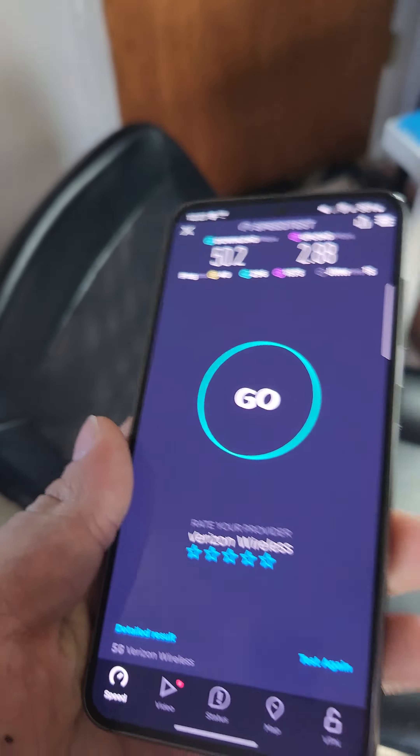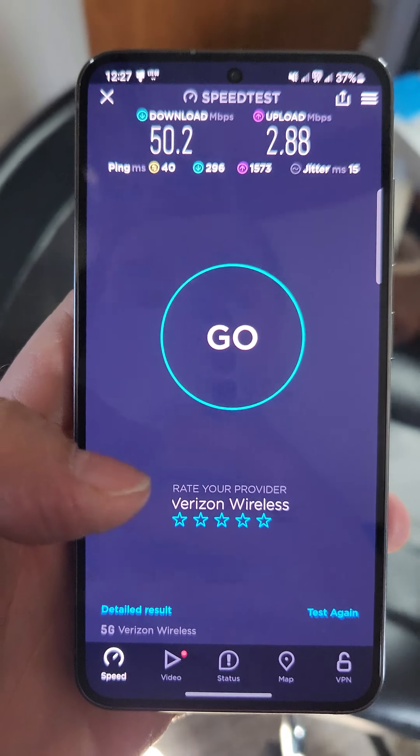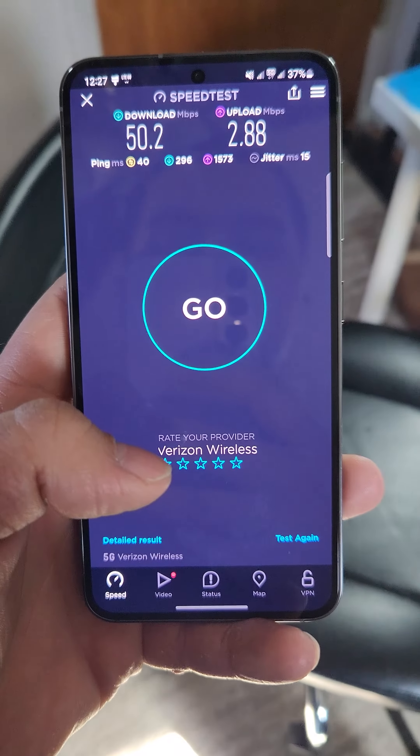50.2 down and 2.8 up. I have the unlimited plan, so maybe I'll try going outside to see if it'll connect to C-band, and look into doing millimeter wave sometime soon. Thanks for watching this short video.